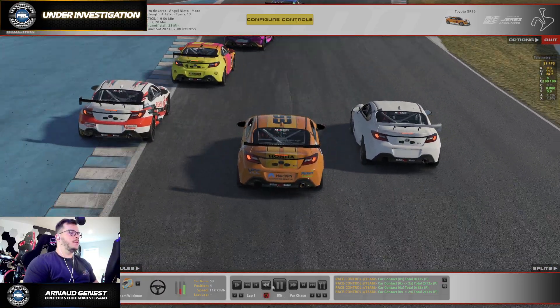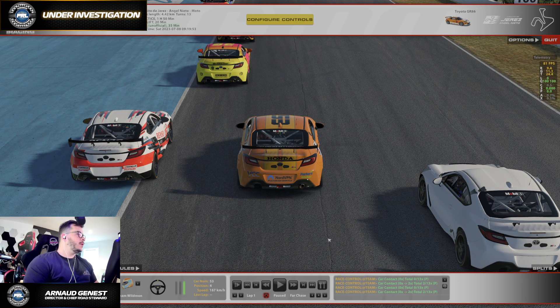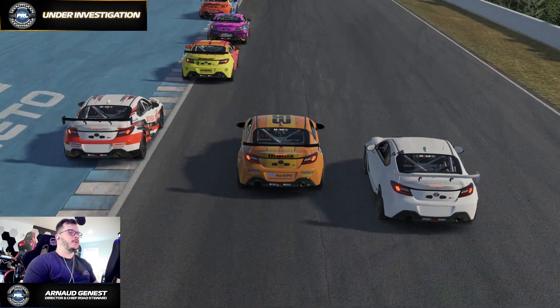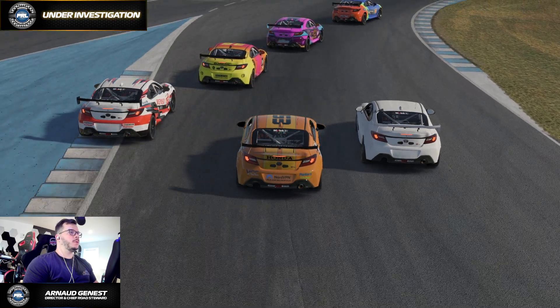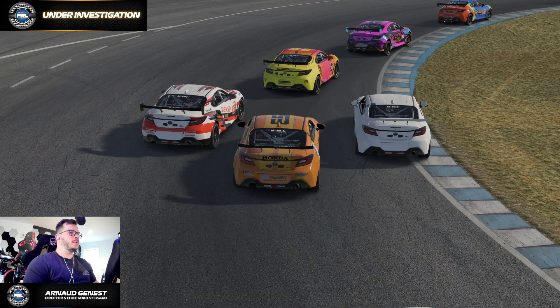It's kind of funny to have a Honda sponsor on a Toyota, but it doesn't really matter, at least for today. So we have contact between the outside car and the car in the middle — three wide at Turn 1, which can always be a mess.